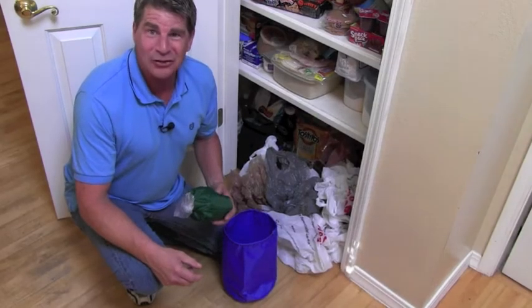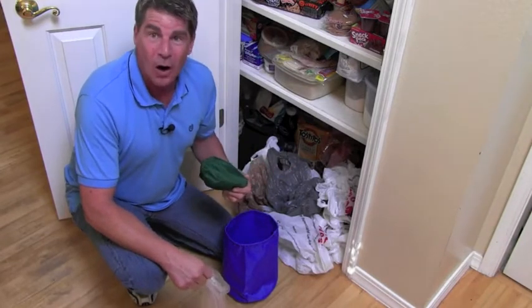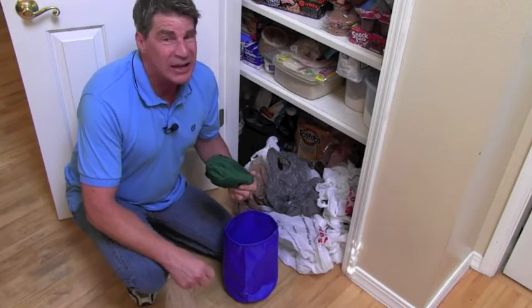So if your cupboard looks like this, get your plastic bag storage caddy today. They come in either large or small, and they are available exclusively at the Cleaning Center.